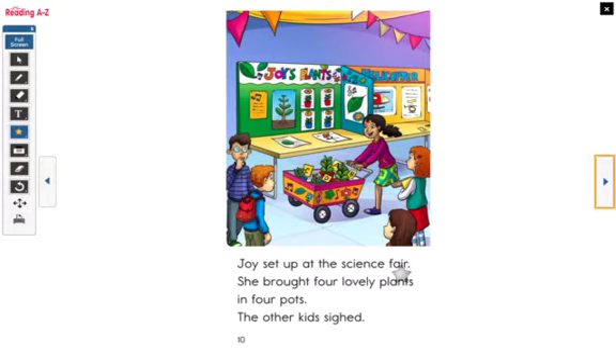Joy set up at the science fair. She brought four lovely plants in four pots. The other kids sighed. I wonder what her project is. This is the science fair, and she brought a poster board that has a plant picture and four different stages, because some of these plants are smaller than the others. I also see music signs and a flower — maybe that's a flower drawing. What do you think her project could be? Maybe she is mixing something with music and the growing stages of the plant. Maybe she's going to tell us how music helps plants. Let's keep reading to check.